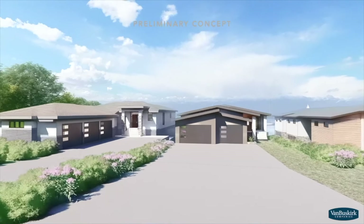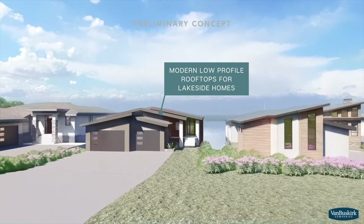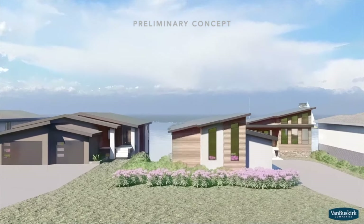Lakeside walkout lots include covenants for ranch style homes with low profile roof lines to offer a modern appeal and a view for the Lakeview homes.